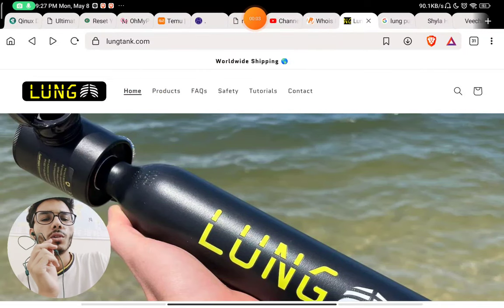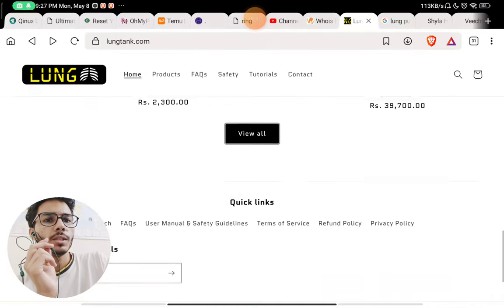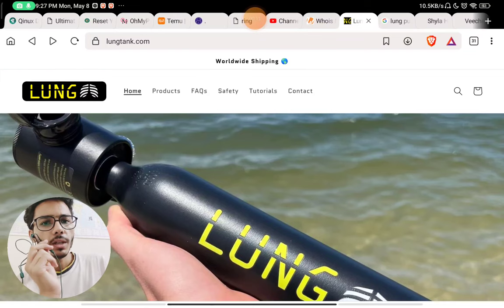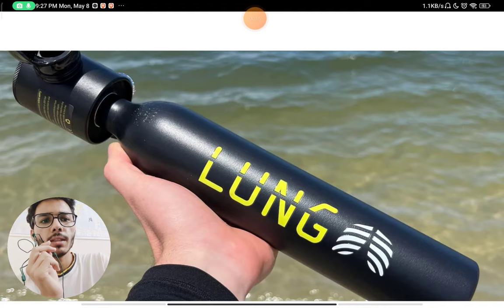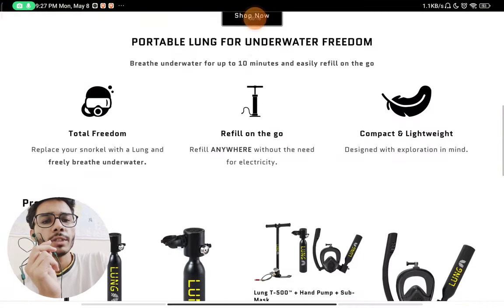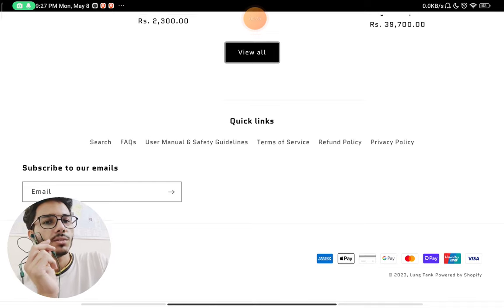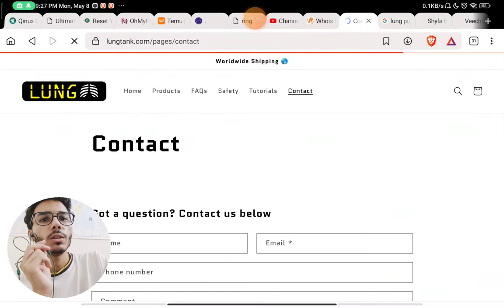Let's see if lungtank.com is a scam website or a legit website. You will see there is no 'About Us' section on the website where they could have told us their story — how they manufacture these products or just resell them. You will not find which company manages this website, where they are registered, or which country their offices are situated in. That is a huge red flag.